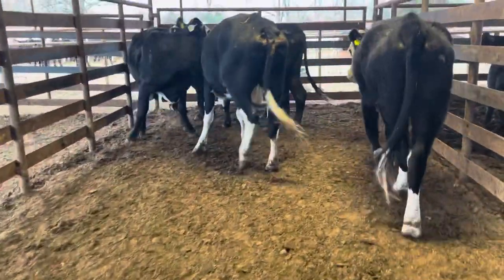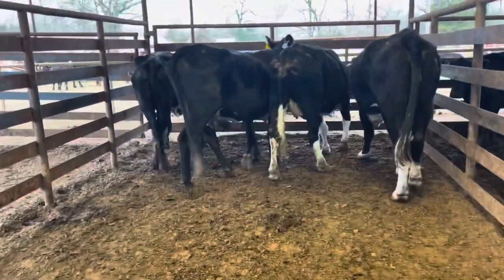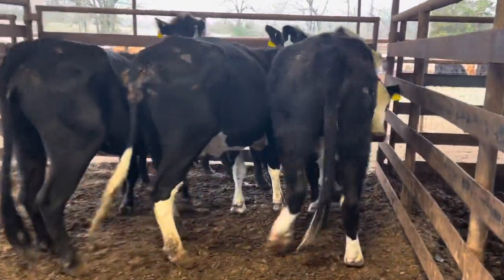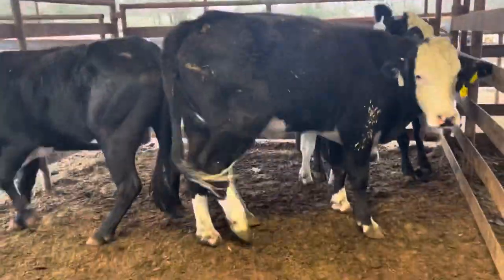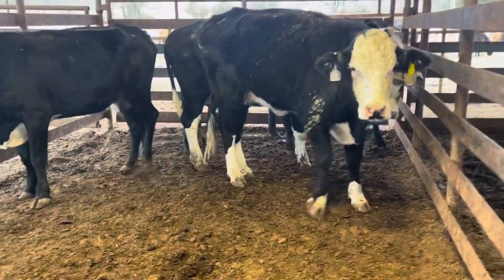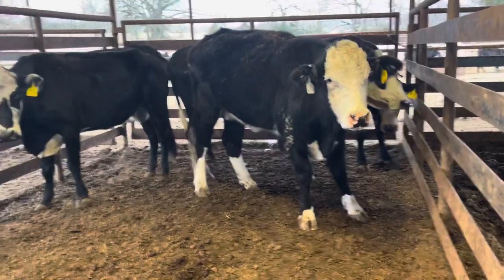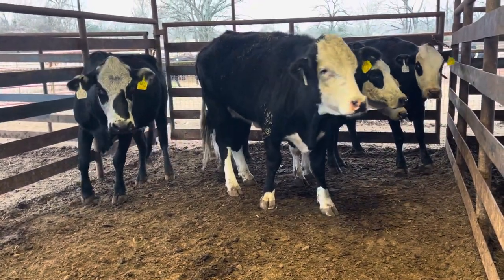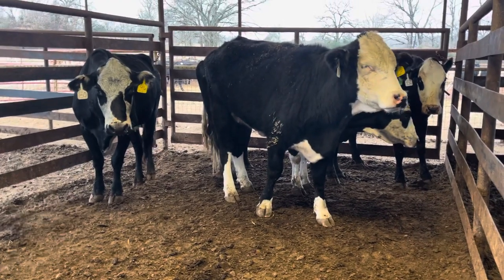These cattle here are sure enough just a good, nice set. These cows could use 100 pounds. I always tell people — the cattle look worse here for the simple fact that we run them through the chute about twice, give them all the vaccines and everything.